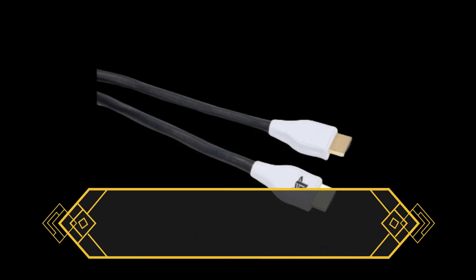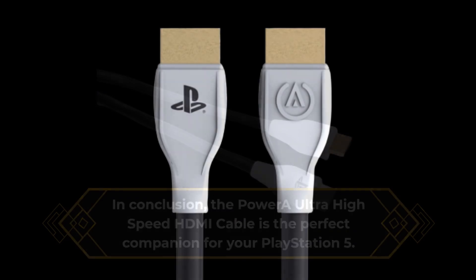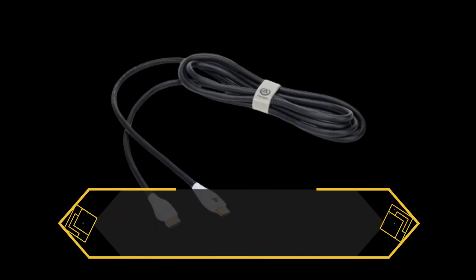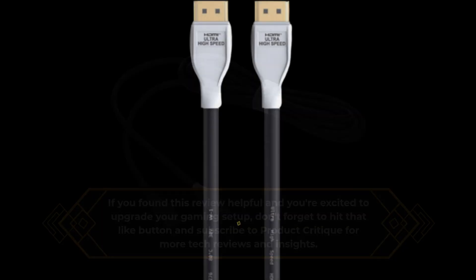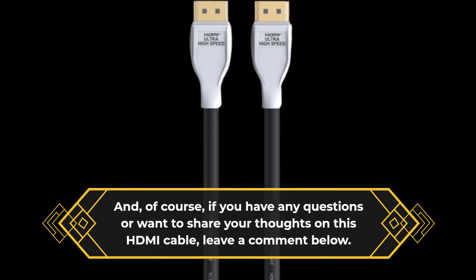In conclusion, the Power-A Ultra High Speed HDMI Cable is the perfect companion for your PlayStation 5. It's all about delivering top-notch performance, stunning visuals, and an unmatched gaming and entertainment experience. If you found this review helpful and you're excited to upgrade your gaming setup, don't forget to hit that like button and subscribe to Product Critique for more tech reviews and insights. And, of course, if you have any questions or want to share your thoughts on this HDMI cable, leave a comment below.